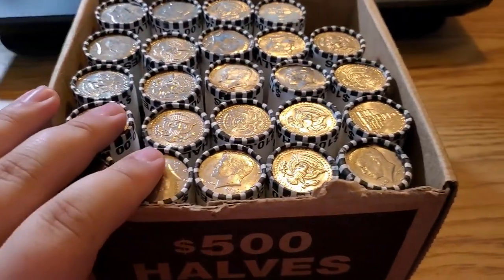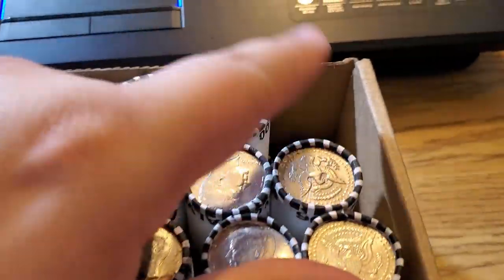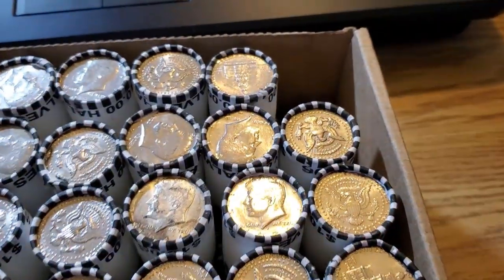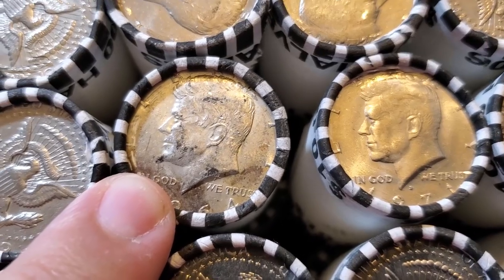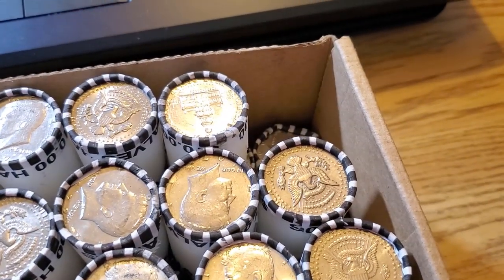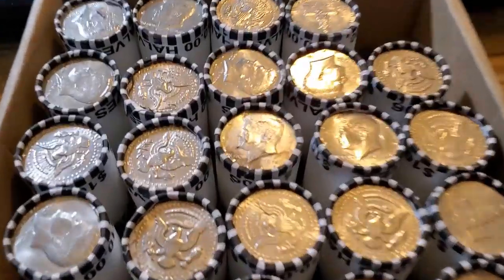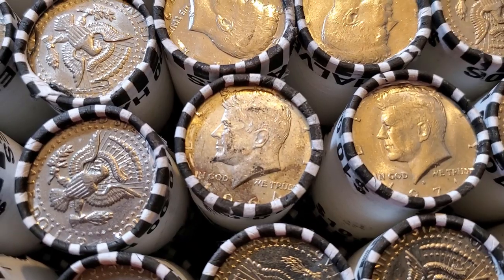Hey, what's up guys, Diggin' Dave here. I have almost a full box of half dollars. I went to my bank and they said they had a box but somebody came in and asked for one roll, so we're missing one roll. I checked the box — we have a 1964 ender and a 90 ender. I'm not sure if I'm going to include this video with some other clips, but we're gonna do the ender last. Let's get into this box and see if we can find some more silver.